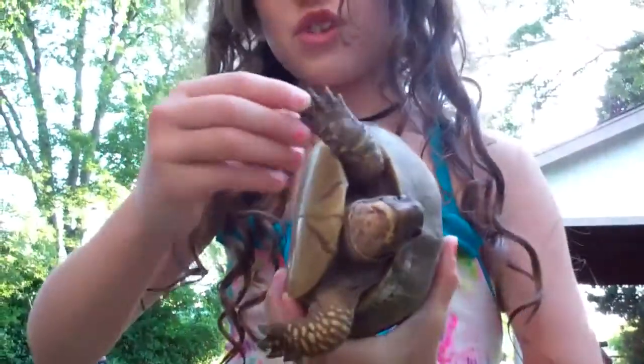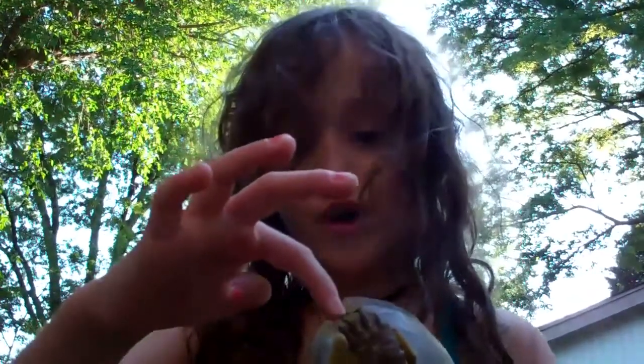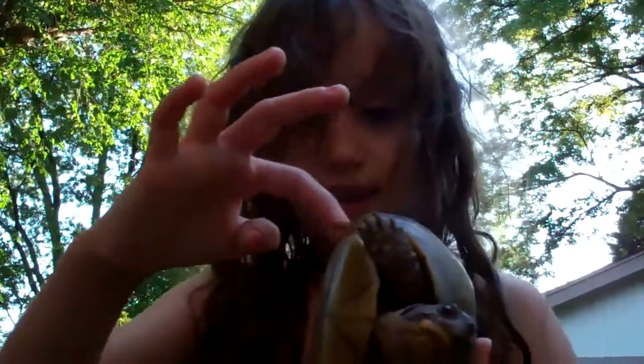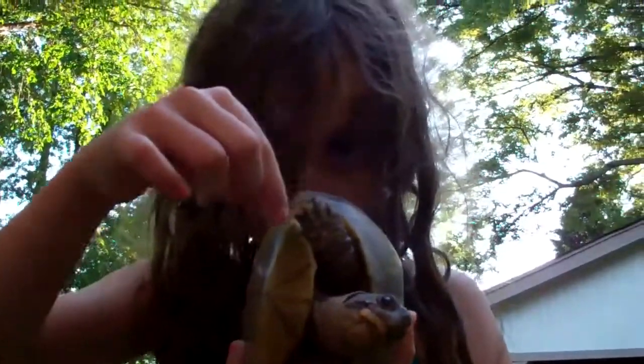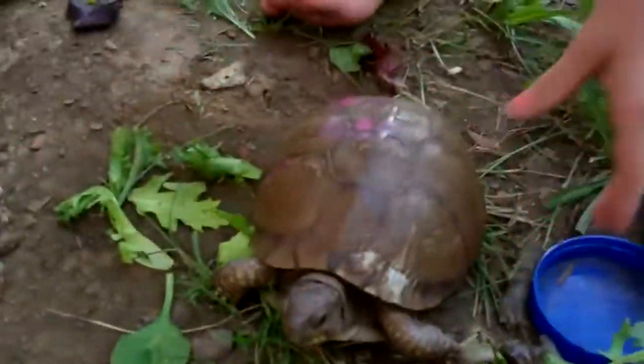Want to know something interesting? On the front feet she has five claws, and then three claws on the back. So they're on different numbers — like her toes and her hands: five fingers and three toes. They are different.